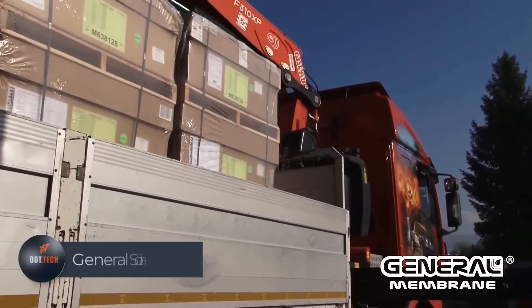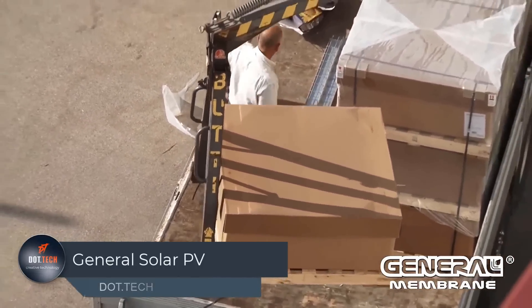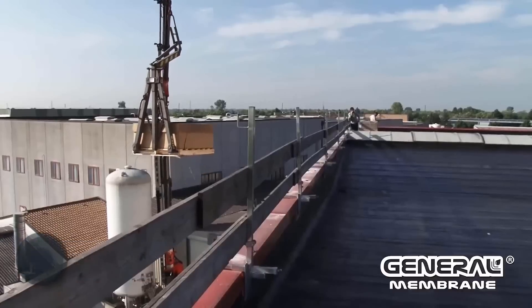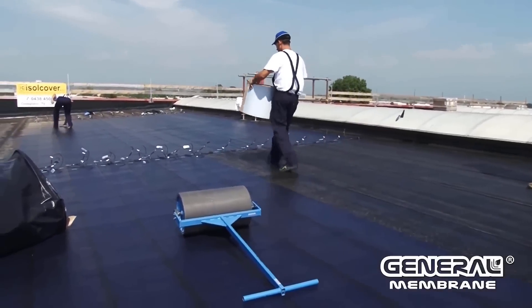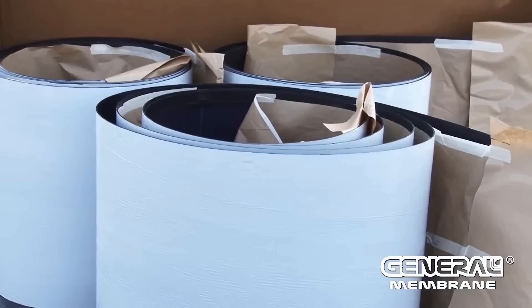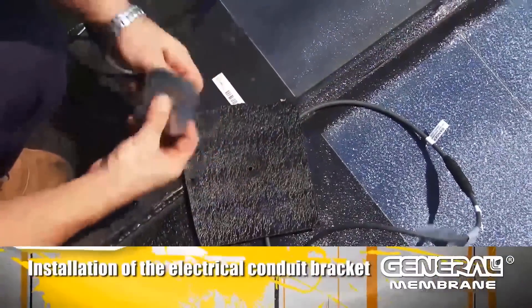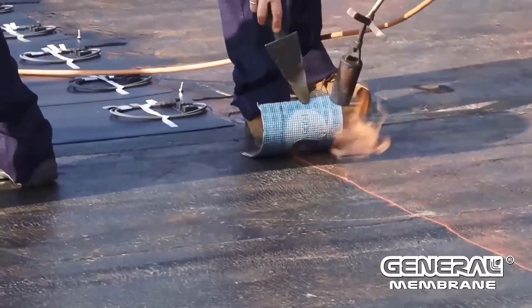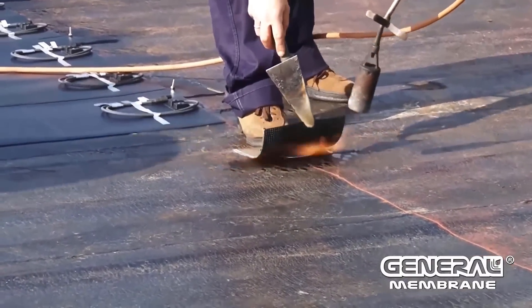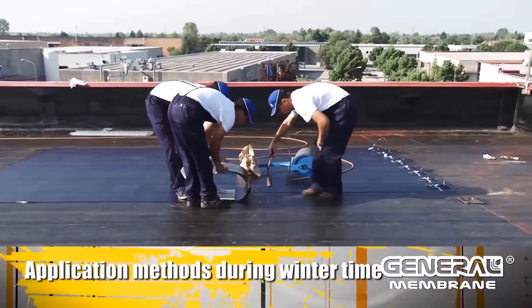Energy is a hot topic globally, with countries striving to find sustainable solutions. Enter General Solar PV, an emerging player in the energy sector offering innovative solar-powered technology. This photovoltaic film, attached to a bitumen base, efficiently harnesses the sun's energy, paving the way for clean electricity generation. Naples, Italy hosts the largest project of its kind, boasting an impressive 25 megawatts. What sets it apart is its adaptability, fitting seamlessly onto structures of various shapes and sizes.